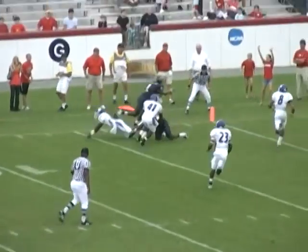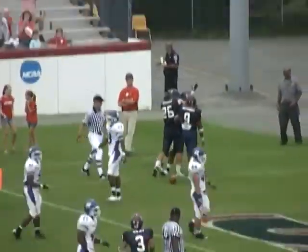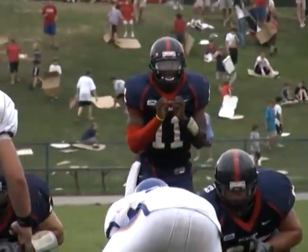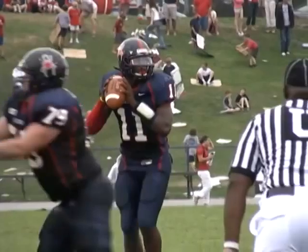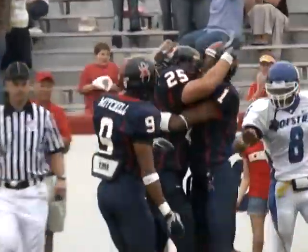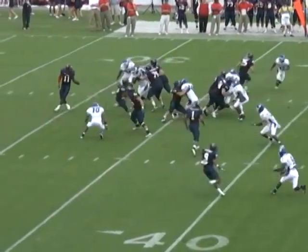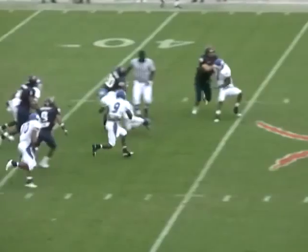Ward backs up, throws, looks over the middle, hits Grayson on a crossing pattern at the 10, at the five — a swan dive into the end zone! Touchdown Kevin Grayson and the Spiders! Every time you think they're going for a simple play, they go for the home run play. Last time it was third and one and they went for the end zone; this time a big play out of Kevin Grayson.